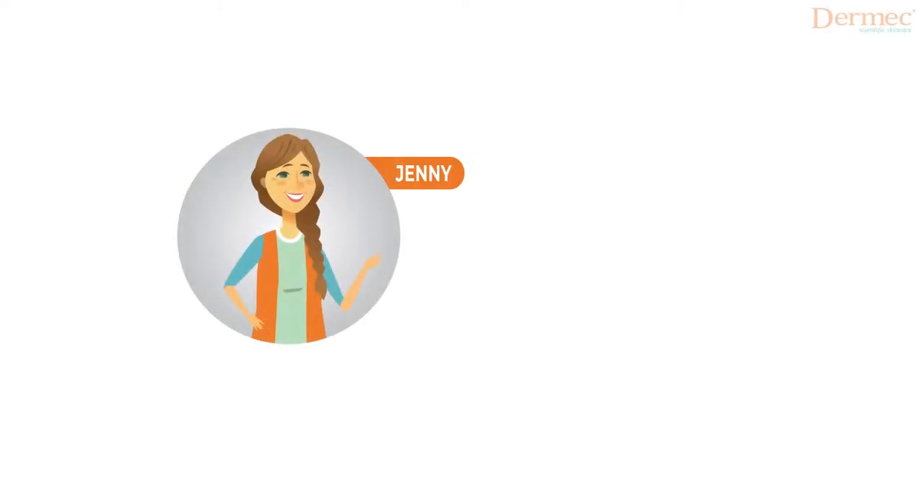Hello everyone, this is Jenny from MECW Healthcare. Welcome to our YouTube channel, Dermec. Here, we publish scientific information on the subject of skin care.